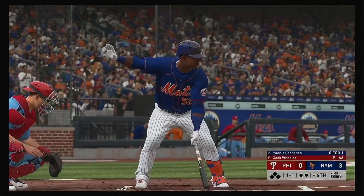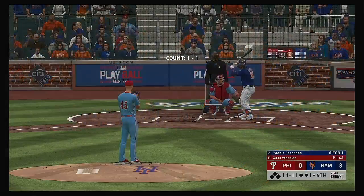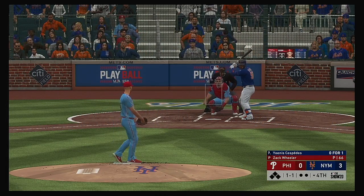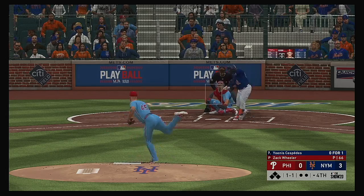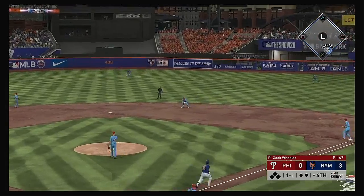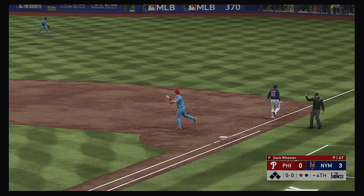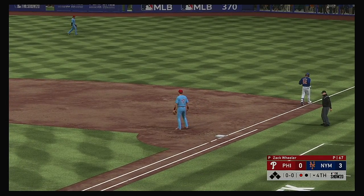Here's the left fielder, Yoenis Cespedes. He's 0-1 thus far. One of the keys to securing a win — they want to keep the pressure on and try to build that lead as much as they can moving into the later innings. Hit out towards second and Kingery's there, and he will whip this one over to first in time for the out.